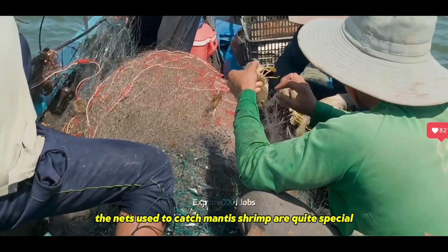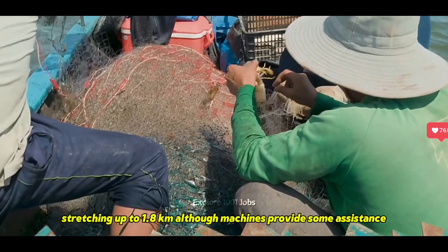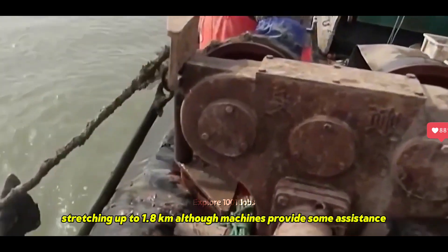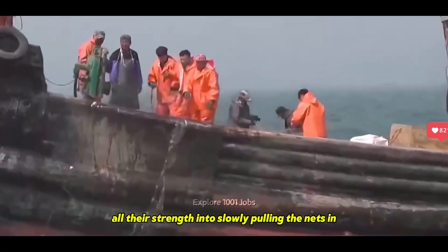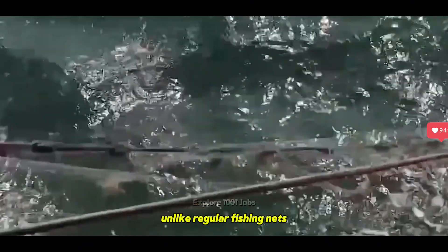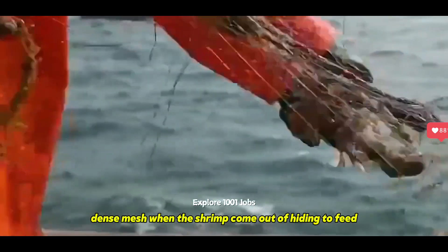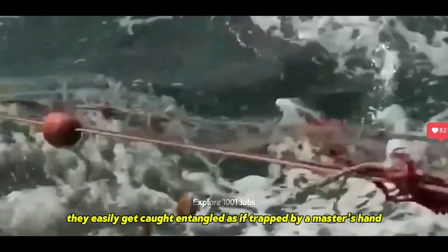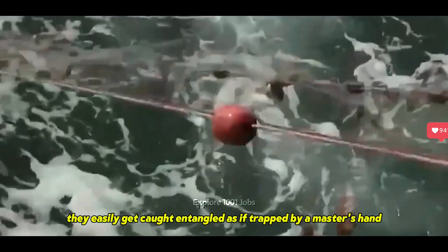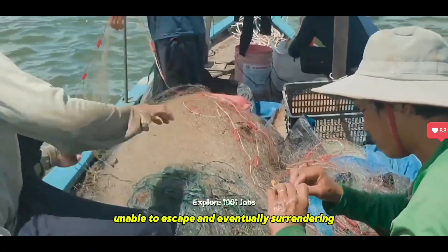The nets used to catch mantis shrimp are quite special, stretching up to 1.8 kilometers. Although machines provide some assistance, fishermen still have to put all their strength into slowly pulling the nets in. Unlike regular fishing nets, mantis shrimp nets are long and narrow, with small, dense mesh. When the shrimp come out of hiding to feed, they easily get caught, entangled as if trapped by a master's hand, unable to escape and eventually surrendering.